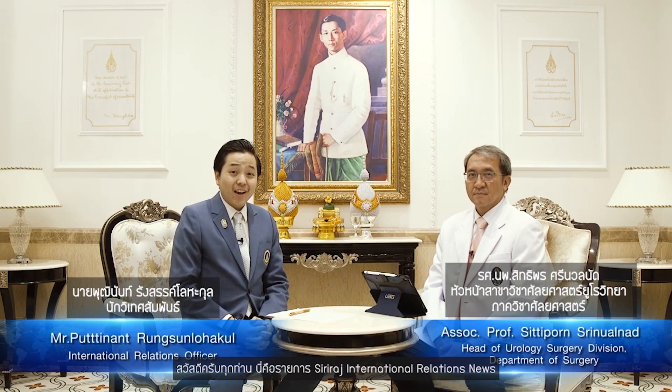Hello everyone, this is Siriraj International Relations News. In this episode, we will introduce one of the state-of-the-art technologies that will help surgeons get better outcomes for patients who need urology surgery. It's called the Da Vinci robotic system.